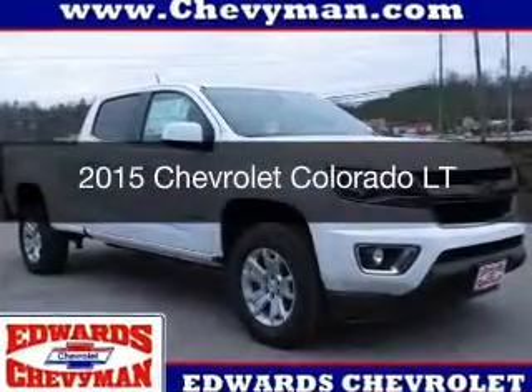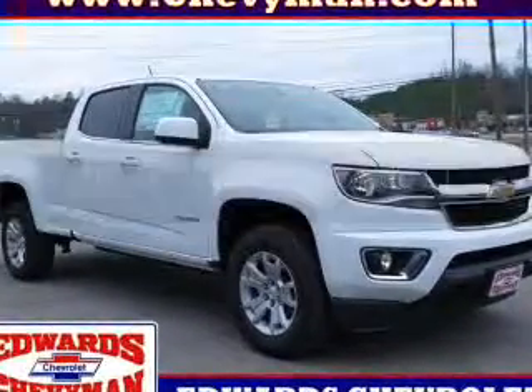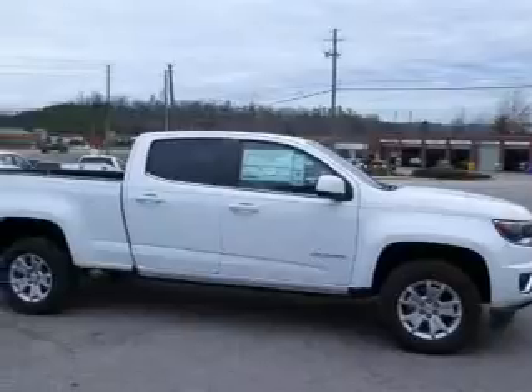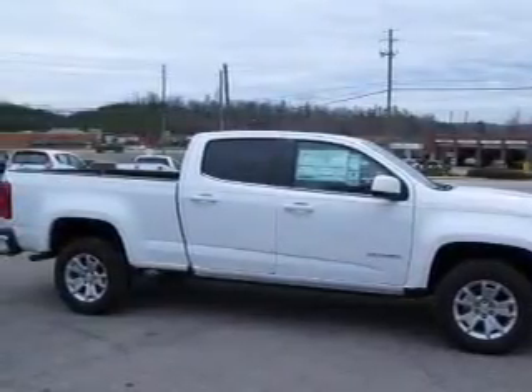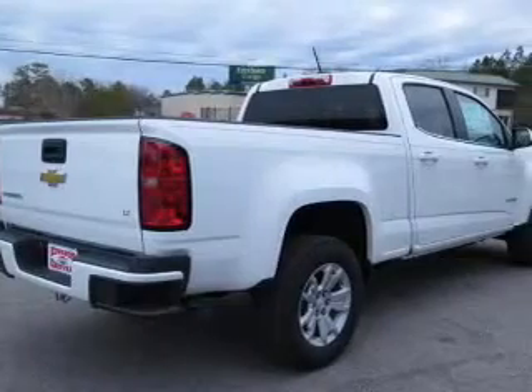This is a new 2015 Chevrolet Colorado. It's powered by rear-wheel drive, a 3.6-liter, 6-cylinder engine, and a 6-speed automatic transmission.